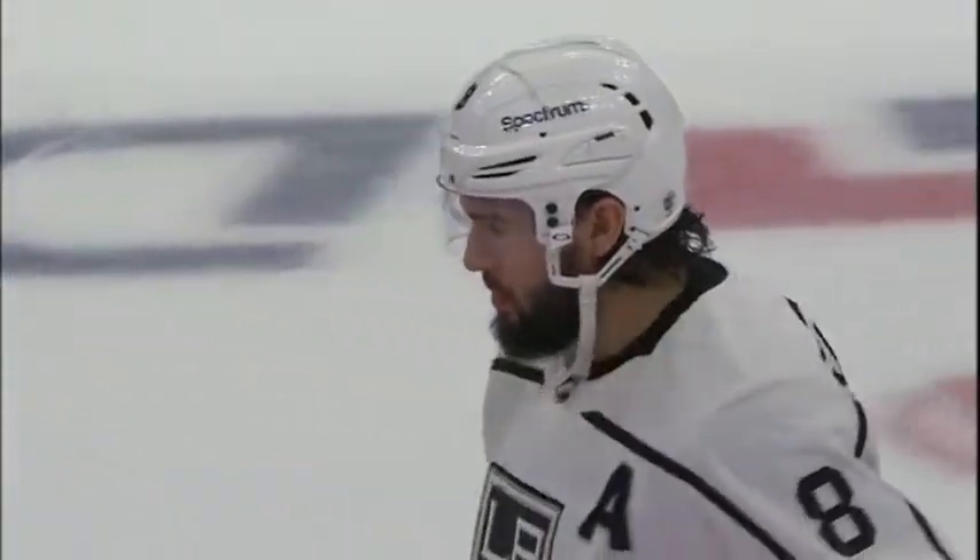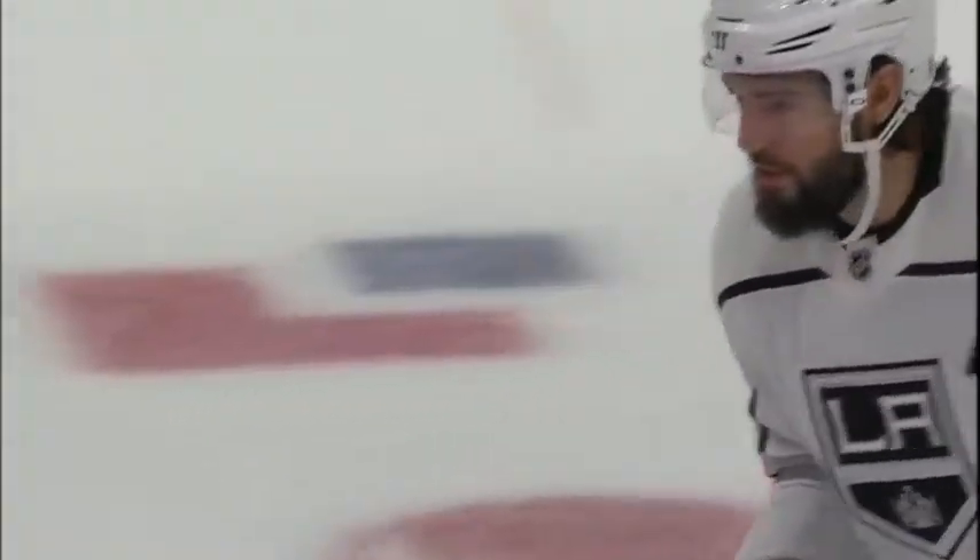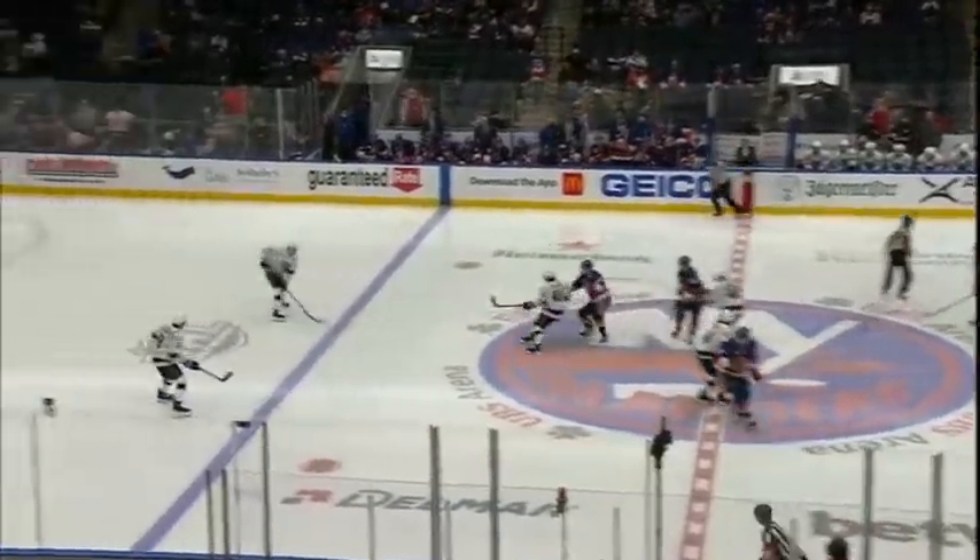Drew Doughty's 1,000th game in his NHL career for the 32-year-old. Mom and dad are here in attendance. Good first period for Drew and the Kings as they outshot the Islanders 9-3.